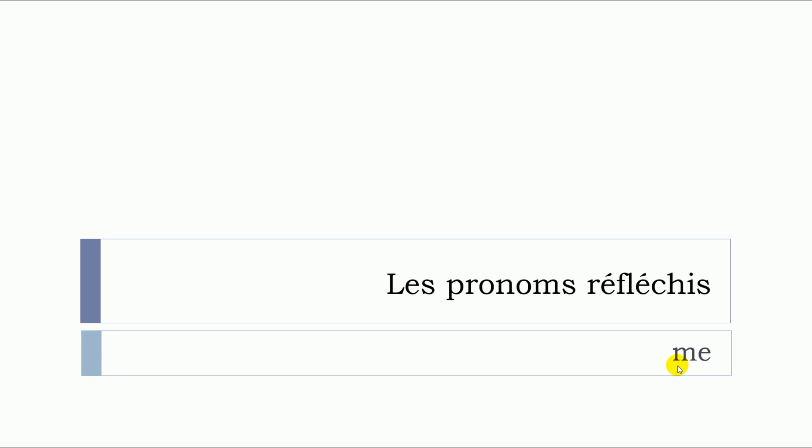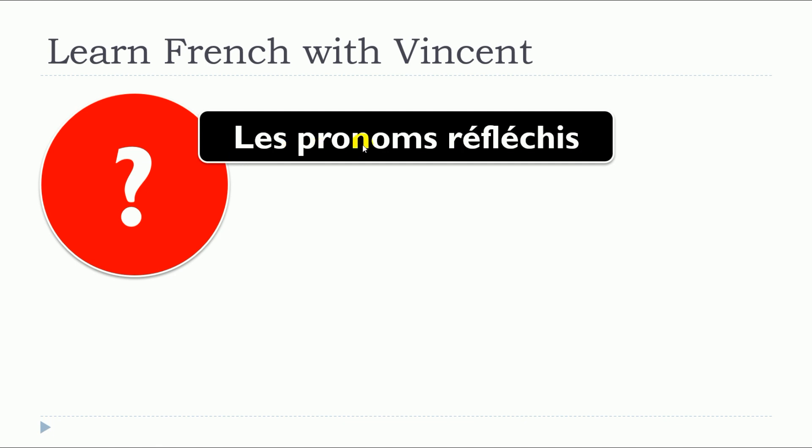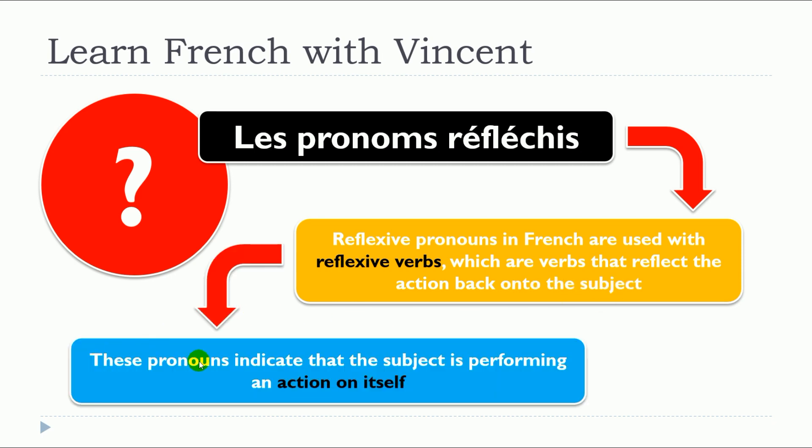In this lesson, we will see together les pronoms réfléchis, but more precisely, we will see « me ». What are les pronoms réfléchis? Reflexive pronouns in French are used with reflexive verbs, which are verbs that reflect the action back onto the subject. These pronouns indicate that the subject is performing an action on itself.